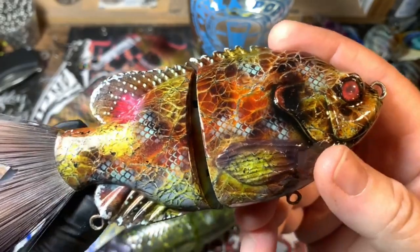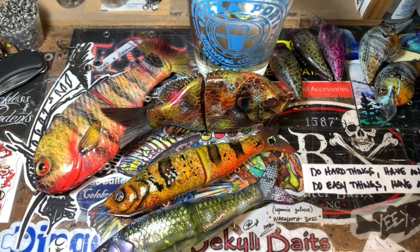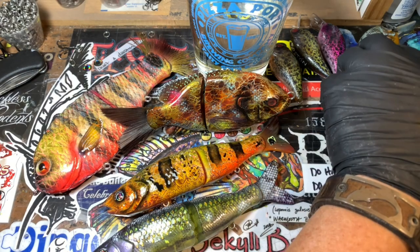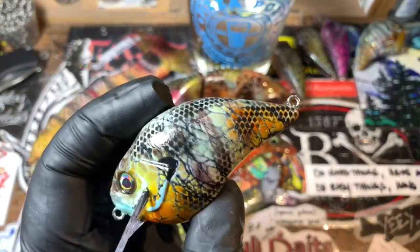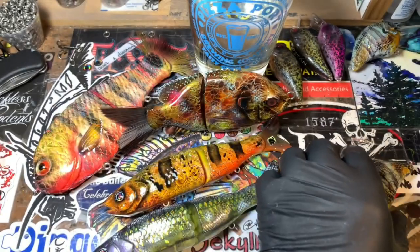That is all the news fit to print. Thanks for hanging out with me — I hope I was able to teach you a couple of things, show you some cool stuff, and maybe give you some ideas of your own. You guys have a fantastic rest of your day, and I will see you on the next video. Cheers and happy casting from Jekyll Baits.